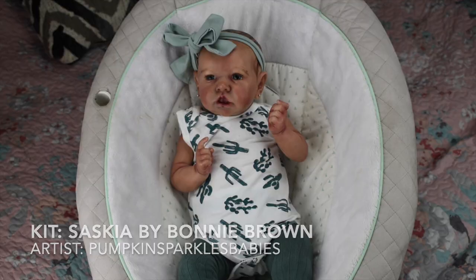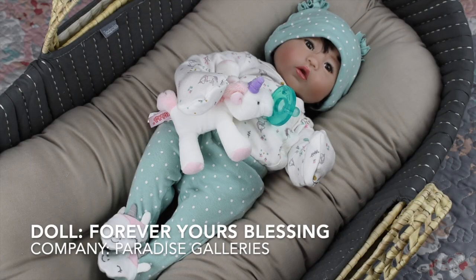This is Lily — she's a Paradise Galleries doll from their Forever Yours line, called Blessing. She has absolutely gorgeous, stunning brown eyes and lots of pretty black hair to style, and she takes a magnetic pacifier. I am really impressed with this doll and with all the newer Paradise Galleries dolls I've seen.